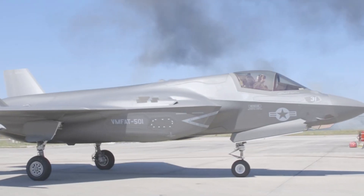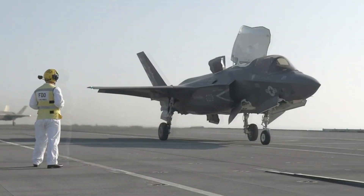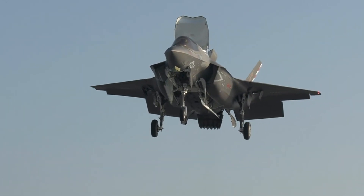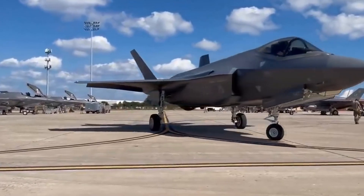Performance: the F-35B can fly at a maximum speed of 1,960 km per hour. The combat radius and maximum range of the aircraft are 833 km and 1,667 km respectively.